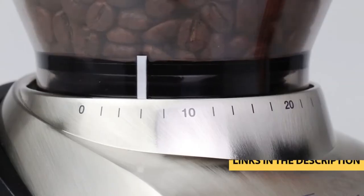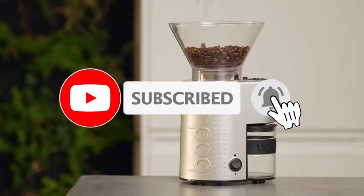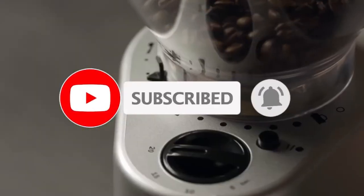For more information on the products I have included links in the description box down below, which are updated for the best prices. Like the video, comment, and don't forget to subscribe.